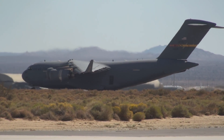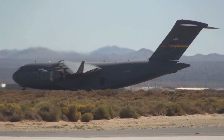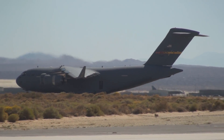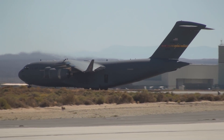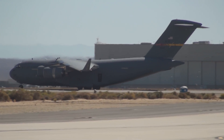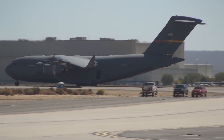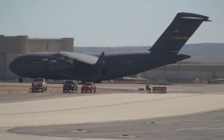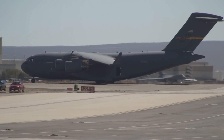Now the C-17 is demonstrating a capability unique to current aircraft — the ability to taxi under its own power in reverse. Ground maneuverability is extremely important for operations on a day-to-day basis. All of the maneuvers you've seen here today are representative of those performed by operational crews every single day as they provide the highly responsive and flexible airlift capability of America.